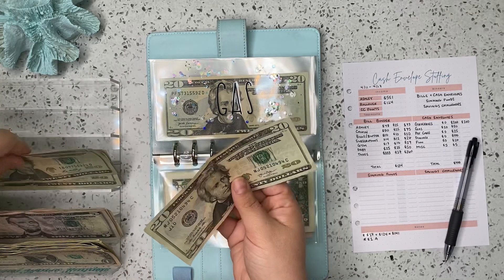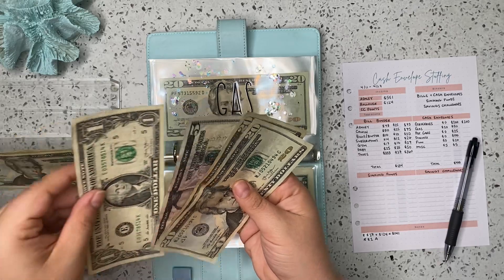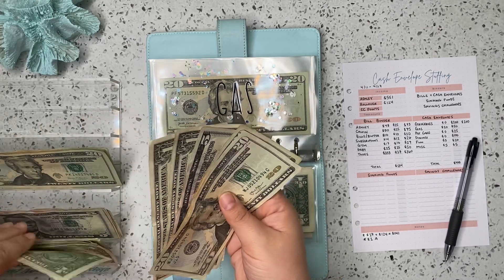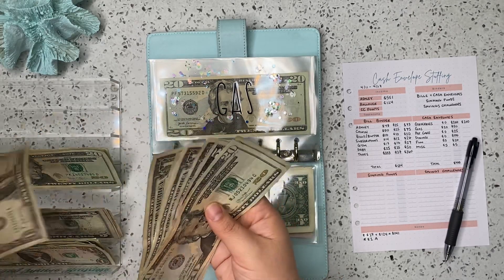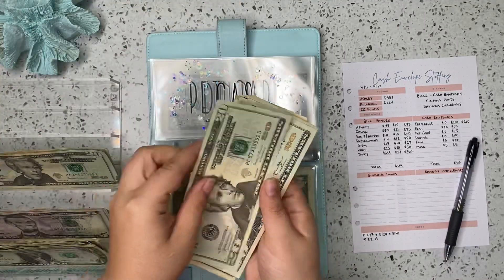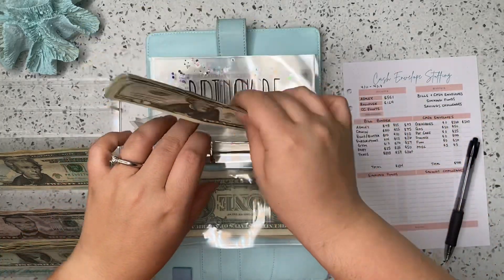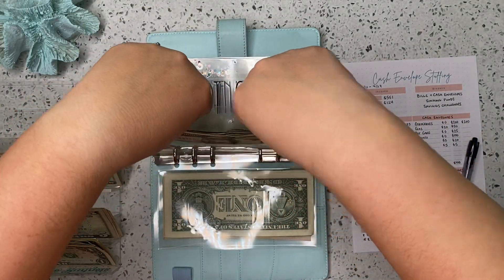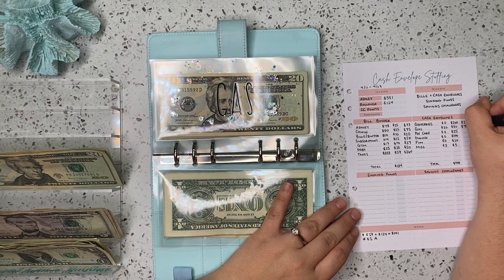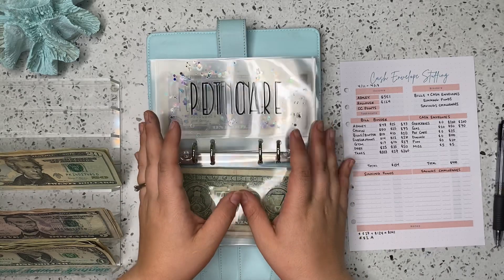Gas — we are stuffing $50 in gas. So we've got $20, $40, $45, $46, $47, $48, $49, $50. And we had that $20 already in there, so we are up to $70 for gas. I shouldn't have to fill up this week — I filled up at the end of last week — but my husband probably will have to fill up his tank this week, so $70 should be fine.